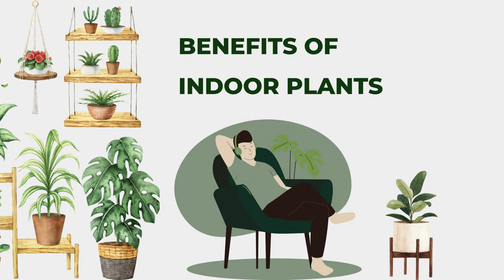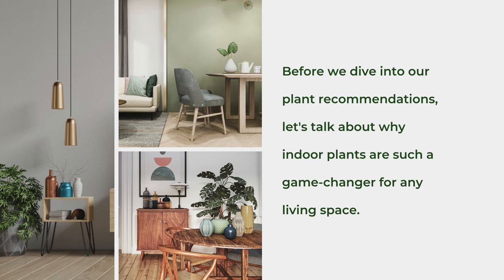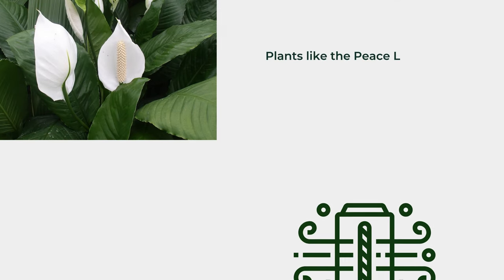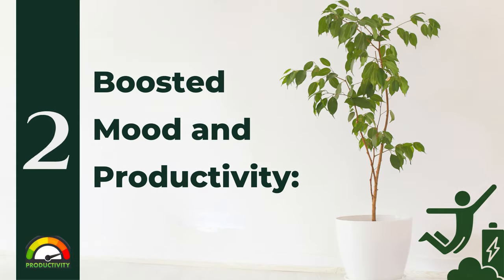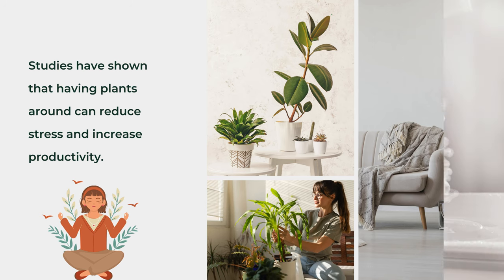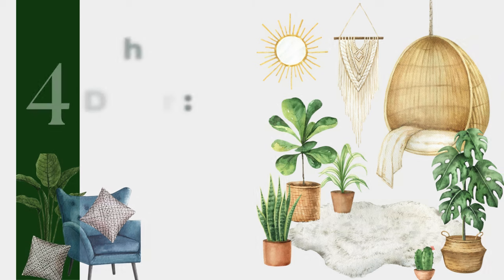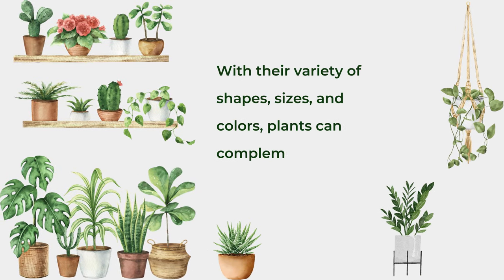Benefits of Indoor Plants. Before we dive into our plant recommendations, let's talk about why indoor plants are such a game changer for any living space. Not only do they add a touch of natural beauty, but they also offer numerous benefits: improved air quality — plants like the Peace Lily and Spider Plant are known for their air purifying abilities; boosted mood and productivity — studies have shown that having plants around can reduce stress and increase productivity; natural humidifiers — plants release moisture into the air, which can be especially beneficial in dry climates; and enhanced decor — with their variety of shapes, sizes, and colors, plants can complement any interior design style.